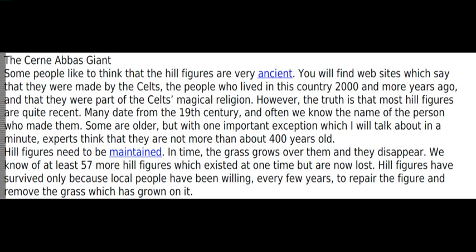Some people like to think that the hill figures are very ancient. You will find websites which say that they were made by the Celts, the people who lived in this country 2,000 and more years ago, and that they were part of the Celts' magical religion. However, the truth is that most hill figures are quite recent.